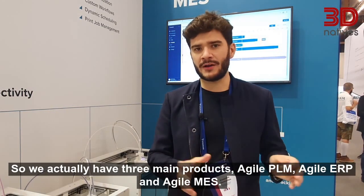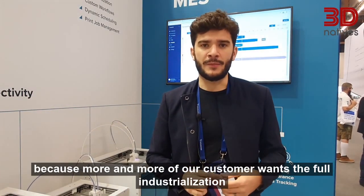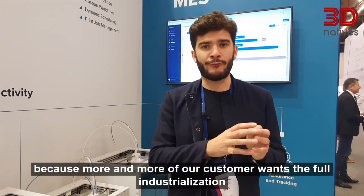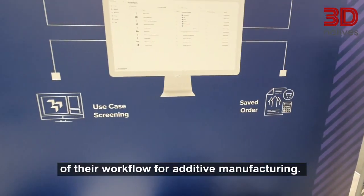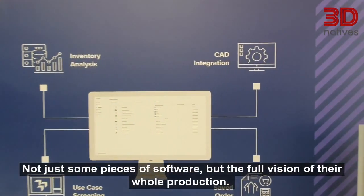We actually have three main products: Agile PLM, Agile ERP, and Agile MES, because more and more of our customers want the full industrialization of their workflow for additive manufacturing — not just some pieces of software, but the full vision of their whole production.